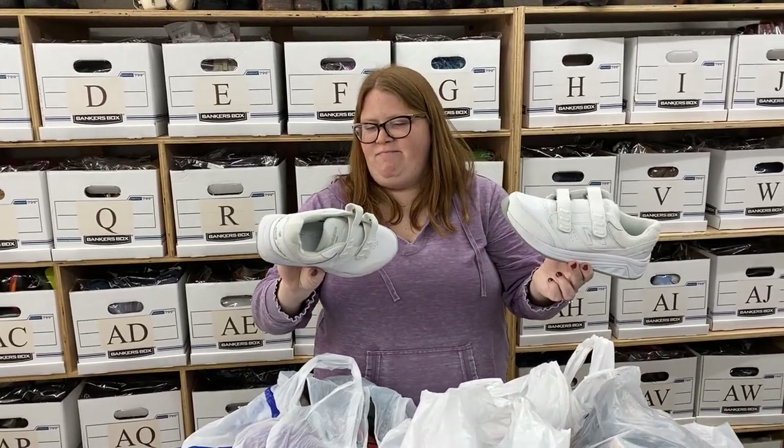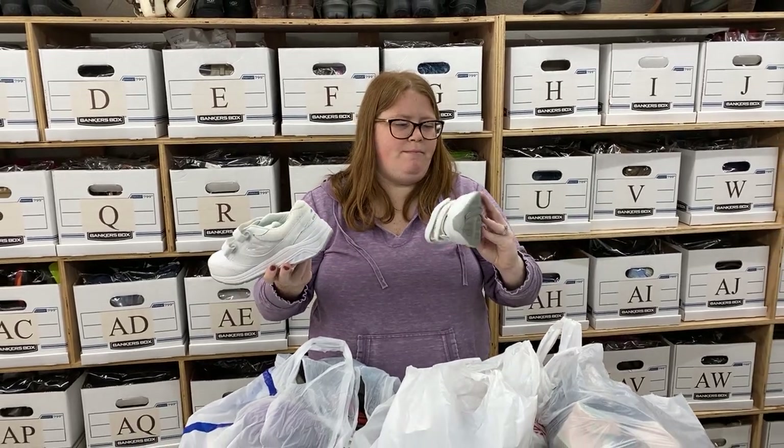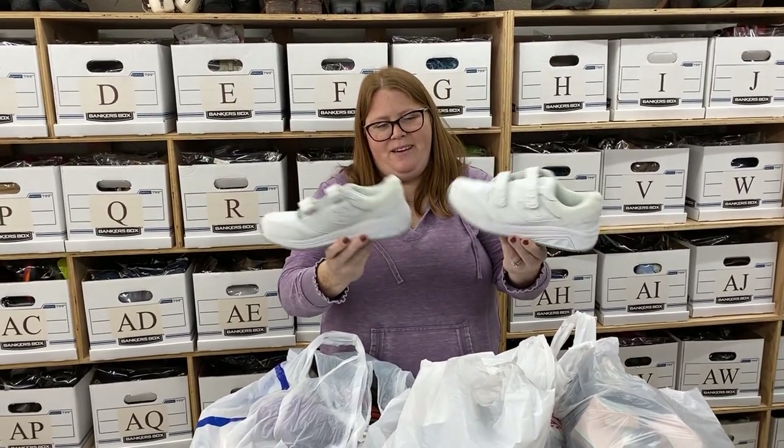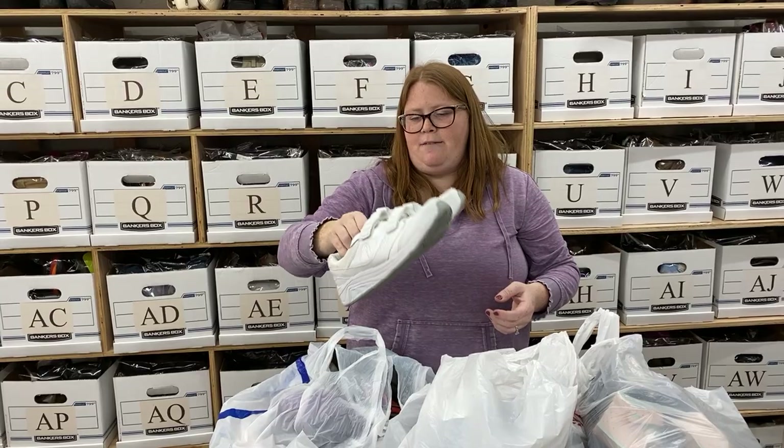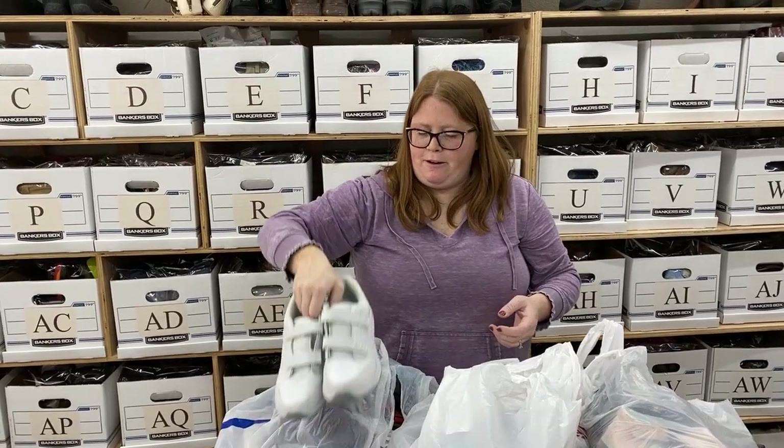These just need a little wipe down. They're white, so I'm not going to be able to get them perfectly clean, but I don't think that matters too much. These should sell — they're women's 7.5, and they'll probably sell right around $35 to $40.